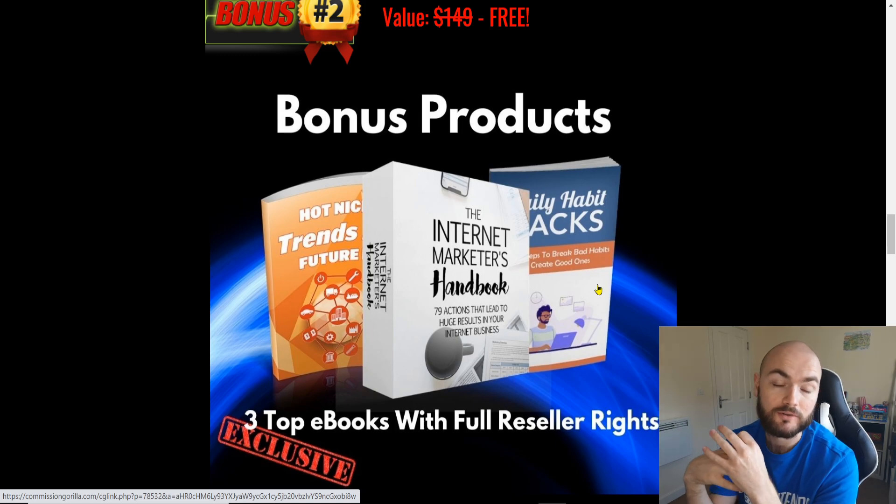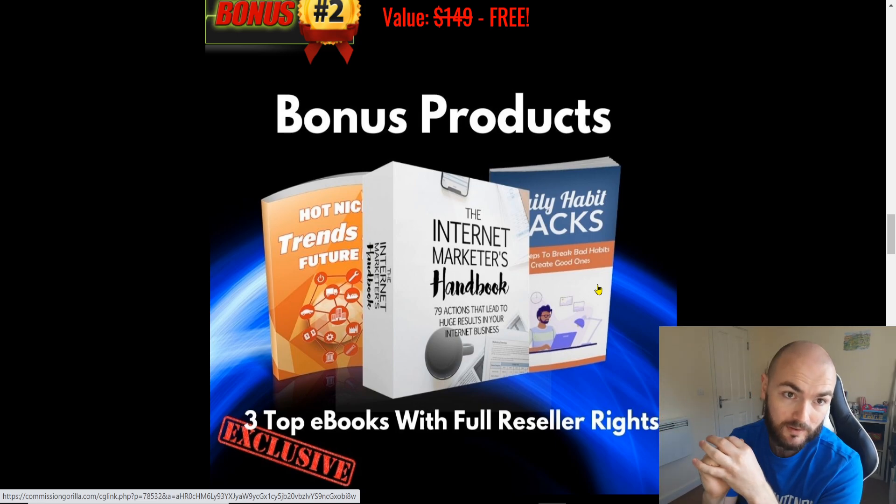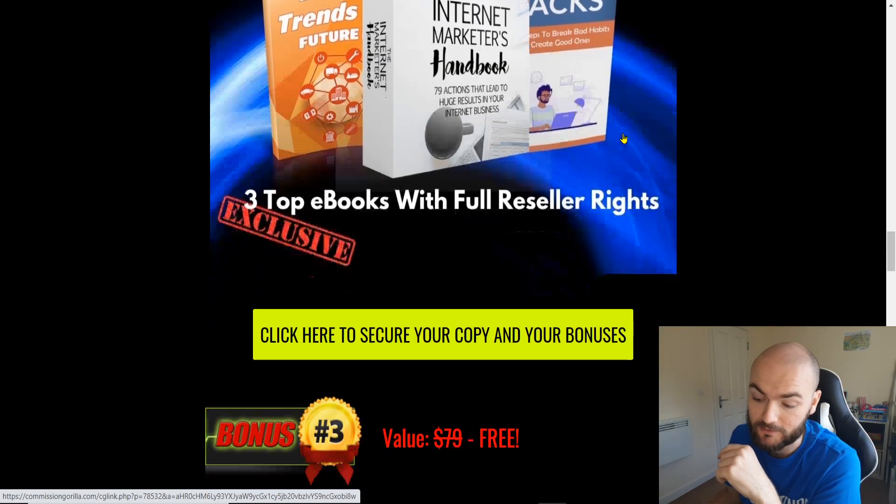Hot Niche Trends I've added in there as well, just because, obviously, if you're doing Fiverr gigs, you need to know what niches you might want to go into. If you do want to span out and go into separate niches, you'll be getting all those three in this bundle.